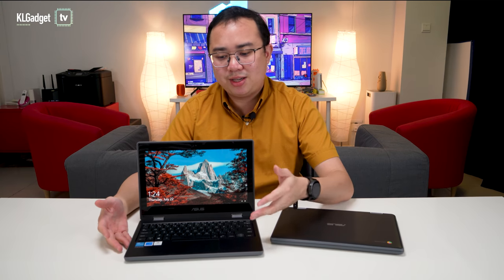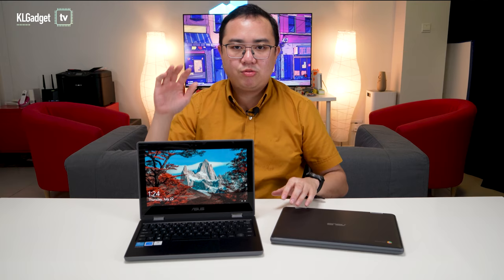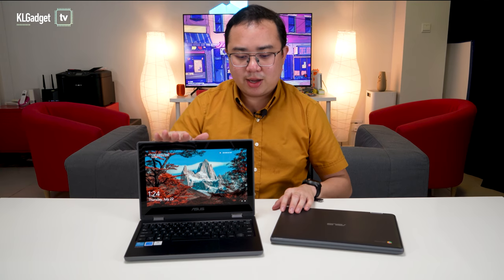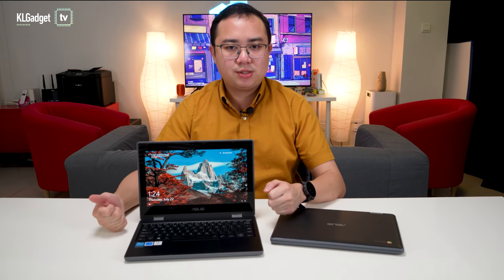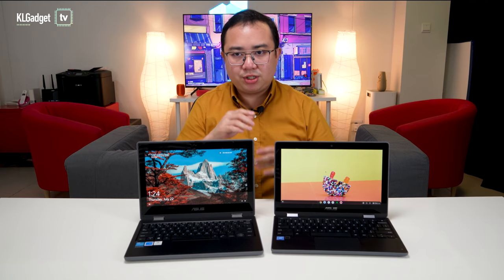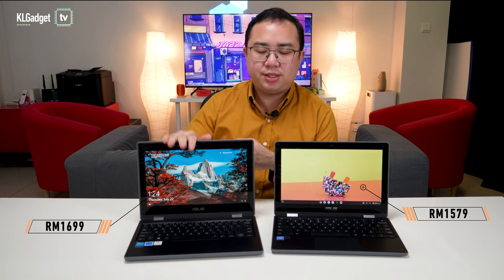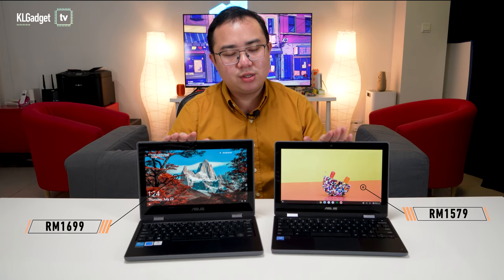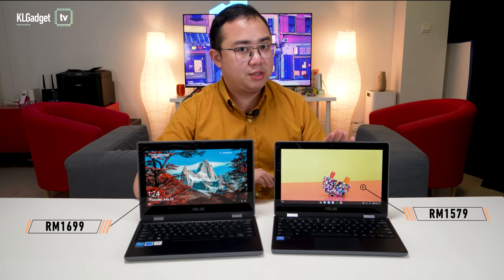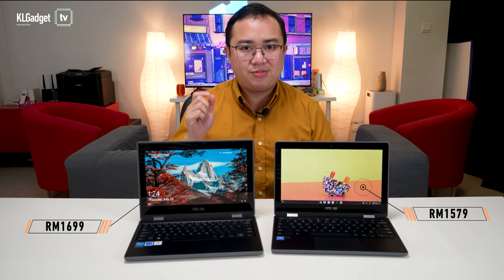Even though this looks like a pretty dated laptop, it is actually a 2021 product made by ASUS. This laptop runs full-fledged Windows 10 Pro and it's designed for kids. However, here we have another laptop, which is the ASUS Chromebook Flip C214, which is actually a pretty similar price to the BR-1100F. This retails for RM1,699, whereas this retails at a slightly cheaper price at RM1,579. So which one of these laptops is better for your kids? Let's find out.